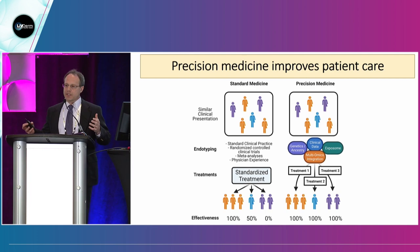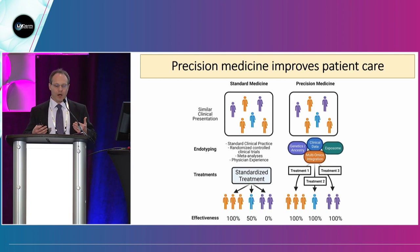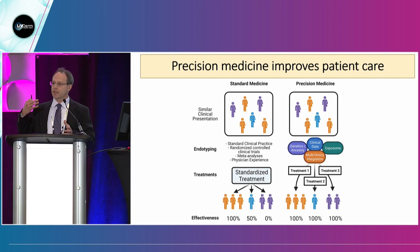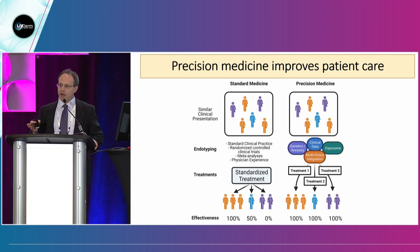Ultimately, standardized treatment means that a subgroup of patients with a disease may 100% respond to that treatment, another subgroup only 50%, and maybe another subgroup not at all. That's not the ultimate goal of care we want to provide. In precision medicine, you have the same heterogeneous group of patients with a similar clinical phenotype, but now endotyping is advancing with science — we have genetics, clinical data, multi-omics integration, and the exposome. This leads to specific treatments for specific subtypes so that all patients have 100% response. That's the goal of precision medicine.